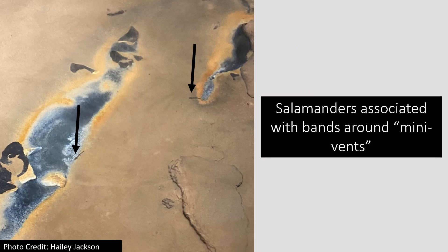Here are two of the mini vents commonly found on the bottom of the pond. As you can see, they are ringed by bands of colored sediment, not unlike those commonly found around the hot springs in Yellowstone. The two arrows point to larval salamanders commonly associated with the bands, and we will discuss these more later as they are extremely important to the project.